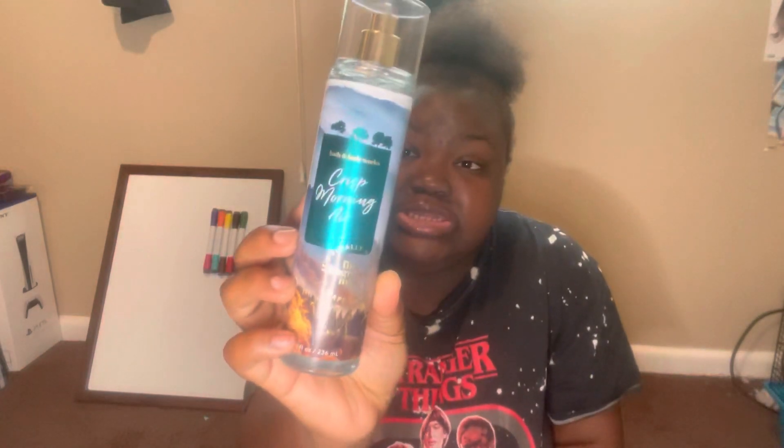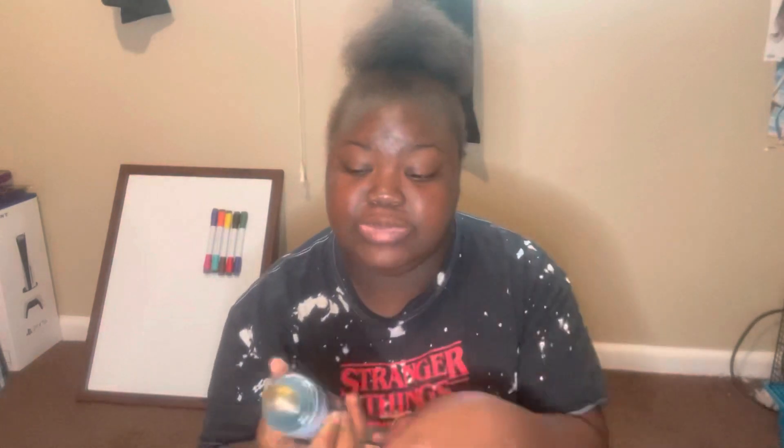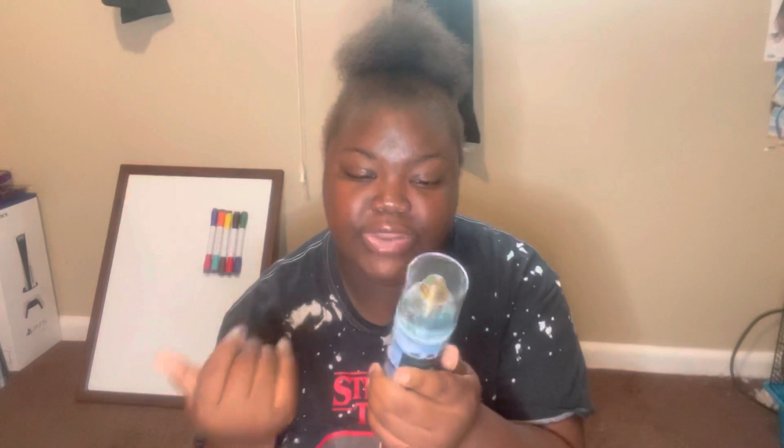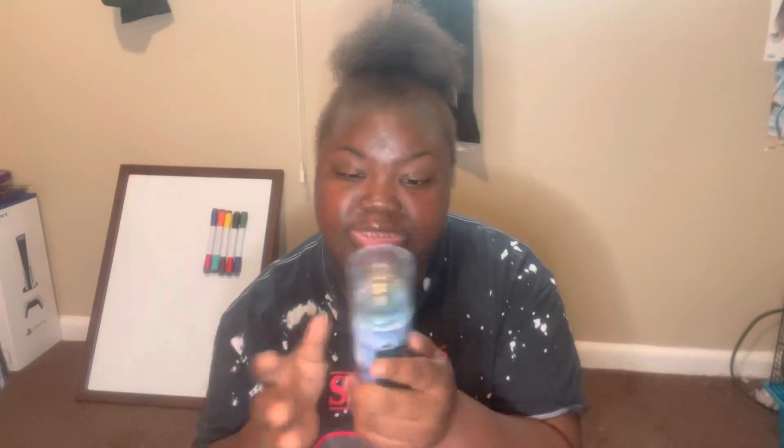The next fragrance I got is Crisp Morning Air. The scent notes are crisp fall breeze, golden amberwood, and juicy apple. You definitely smell that juicy apple — to me, this is what apple is supposed to smell like in a fragrance. You also get a hint of that fall breeze and you smell the golden amberwood. This smells so good, so I definitely want this in the lotion and the shower gel.